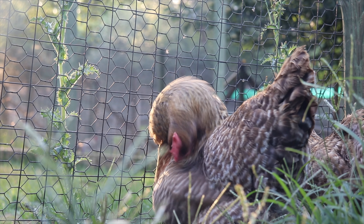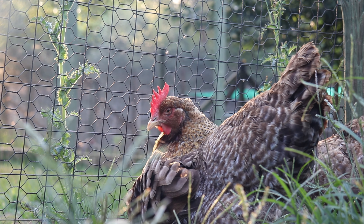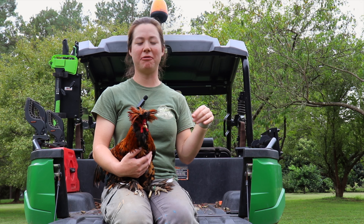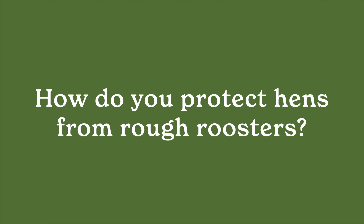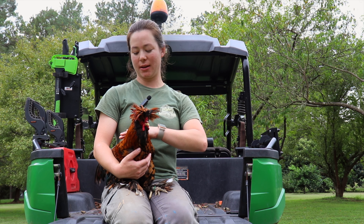Chickens will preen their feathers just like other birds, and they'll also take sand baths, which is kind of funny — they clean themselves with dirt. That's how they remove mites and excess poop on their feathers. Preening and sand baths are the main ways they keep clean.